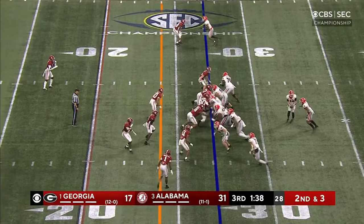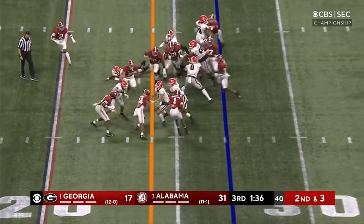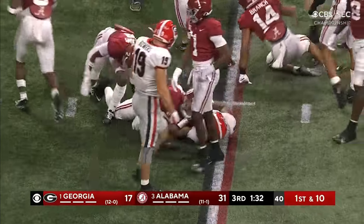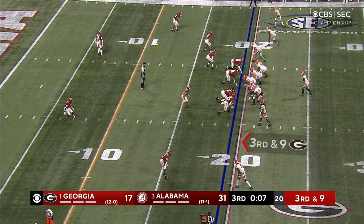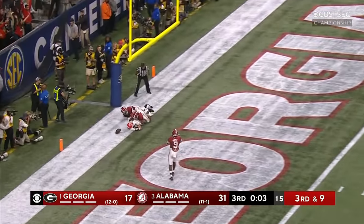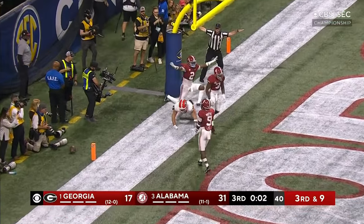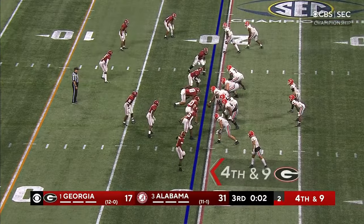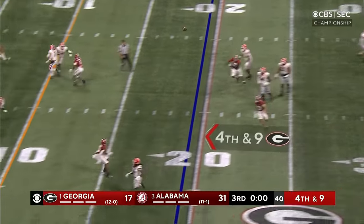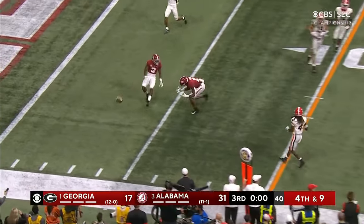A little hurry up on second down and three — McIntosh again, down inside the 20. Bennett to the end zone — touchdown? No, Bowers dropped it. Final play of the quarter — full out blitz, Bennett lobs one, nobody home, incomplete.